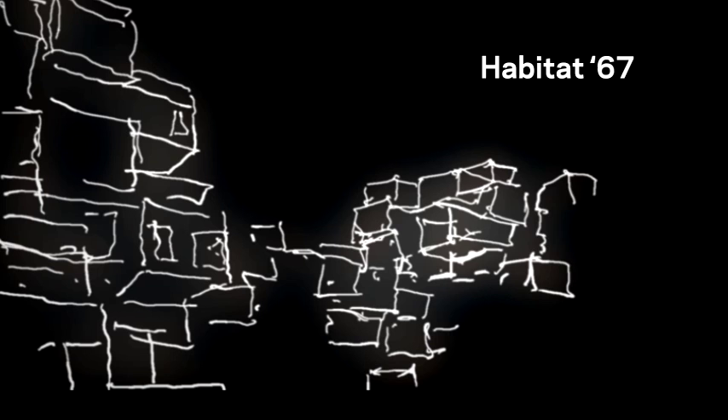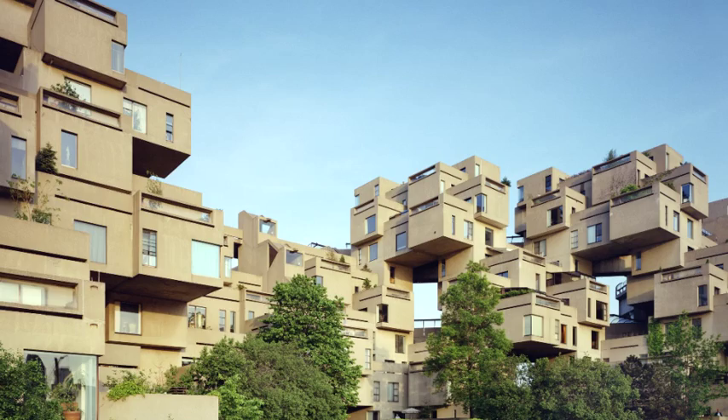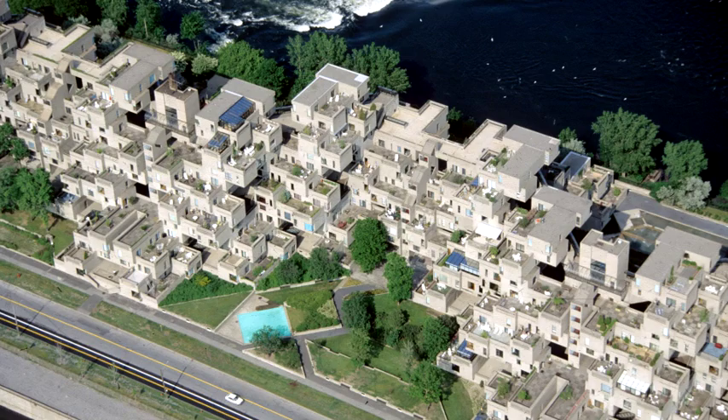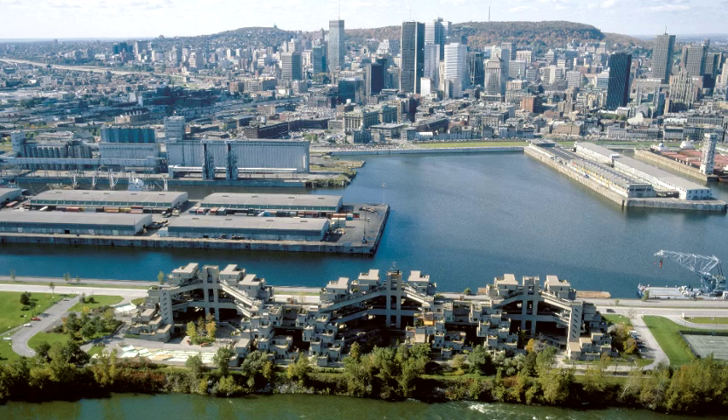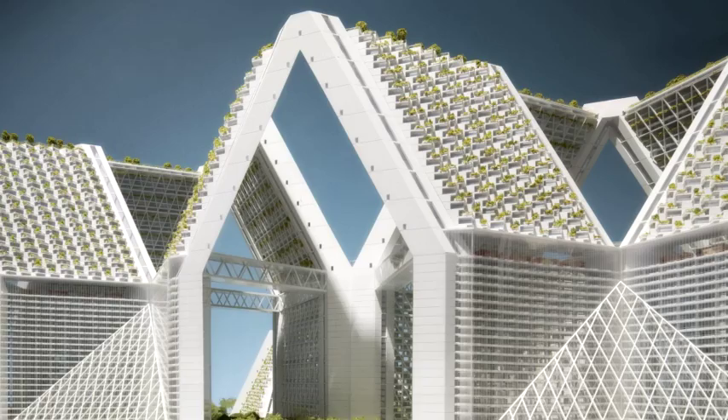Habitat 67 is now over 40 years old. For new habitats to flourish, the original vision must evolve. We have to make it more efficient, more affordable. We have to also make it able to deal with the greatest densities you find in the megacities of the world that evolved in the last 40 years, like Hong Kong, Singapore, Manhattan, Shanghai. Here are four designs for 21st century habitats, embracing new efficiencies and adaptability, while preserving the openness and livability of Habitat 67.